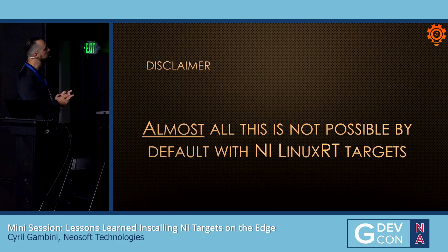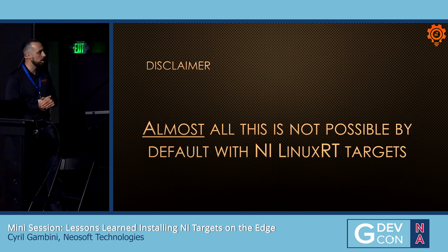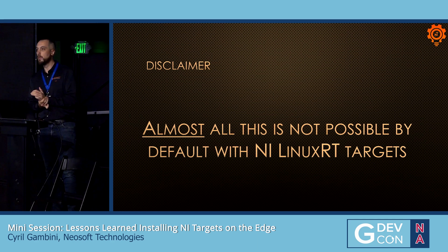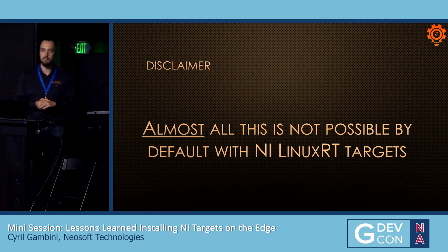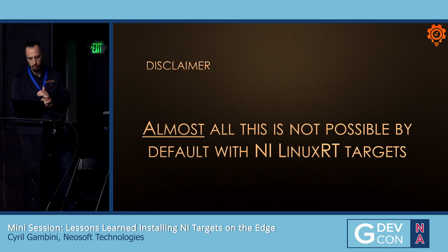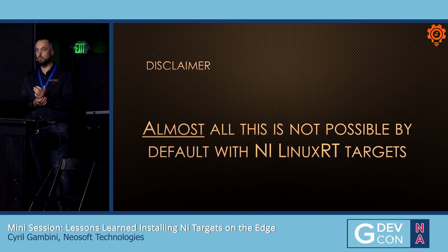Quick disclaimer: almost all of these requirements were not possible by default with NI Linux RT targets. So we went from surprise to surprise, and we had to be very inventive on that project to fulfill the gaps. We'll go through some of the problems faced and the solutions we came up with.